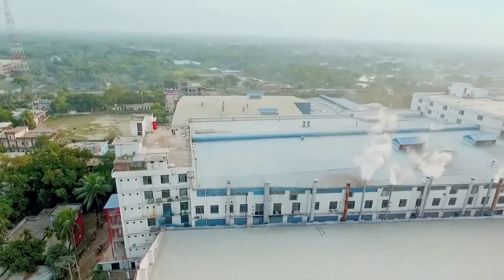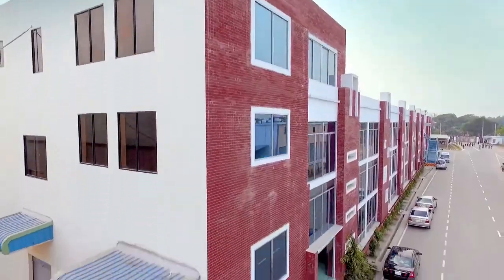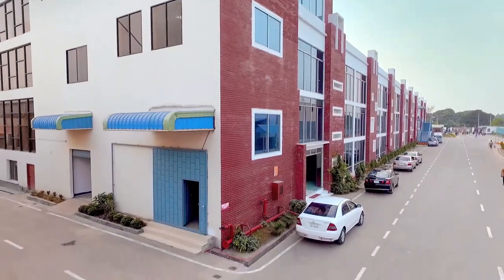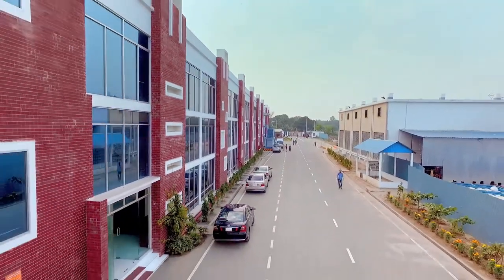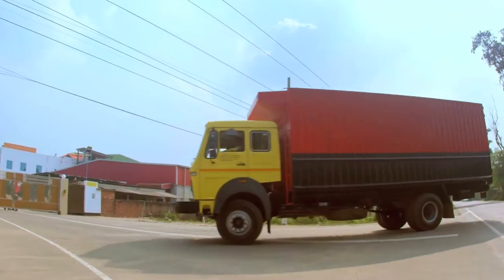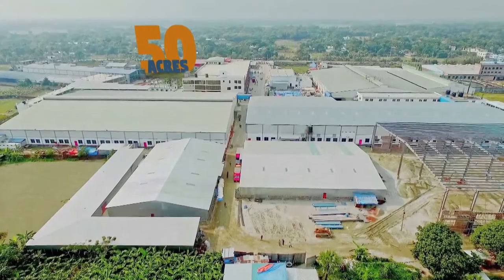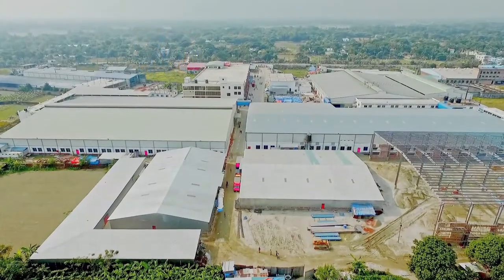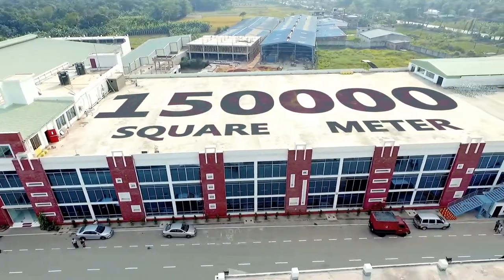MomTex Expo Limited is the largest company of Pakistan Group and one of the very few fast-growing textile mills in Bangladesh. The factory is located in Pachdona, Noshindi, only 40 kilometers away from the Hazrat Shahjalal International Airport, Dhaka. It is thus conveniently located for land and air transport. Total eco-friendly land of MomTex Expo Limited is 50 acres and the factory occupies an area of more than 150,000 square meters.